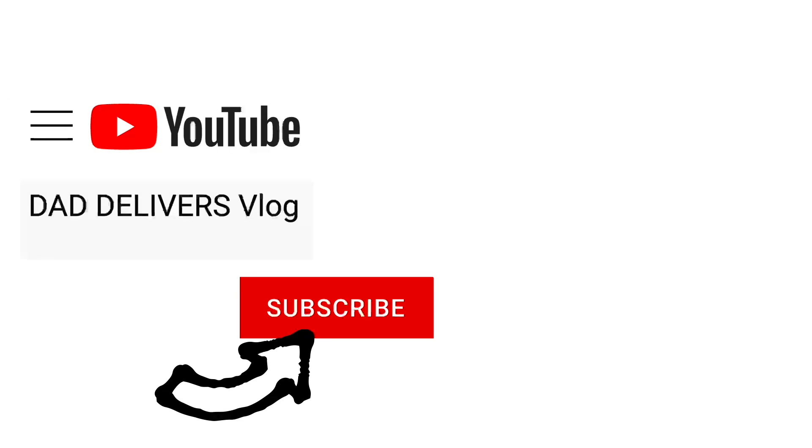I'm still cold. Can you please help my daddy get 10,000 subscribers? Just click on his face. Thanks, bye!